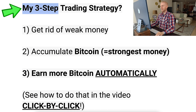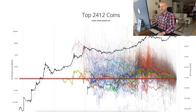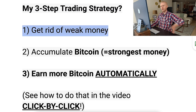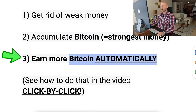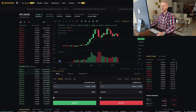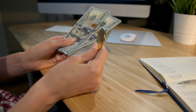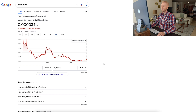When to buy BTC — here is my three-step trading strategy. First, I get rid of weak money, which is for example US dollars, euros, or altcoins — cryptocurrencies that are going down in value, all government currencies that are losing value. Second, I accumulate Bitcoin, which is the strongest money. Third, I earn more Bitcoin automatically. In my personal opinion, it is always a good time to do this.